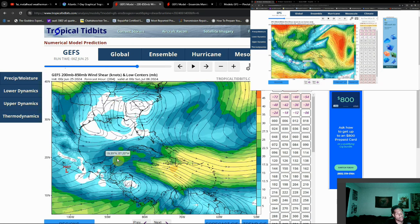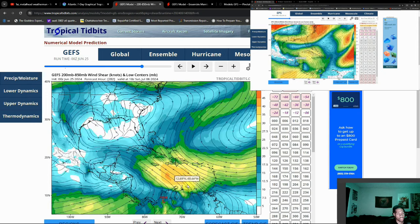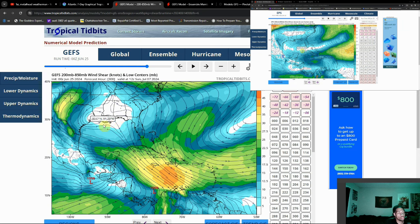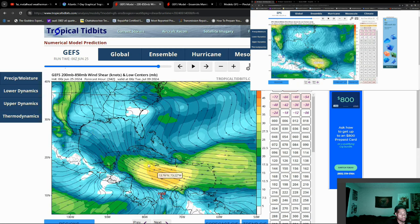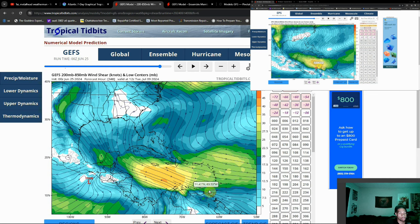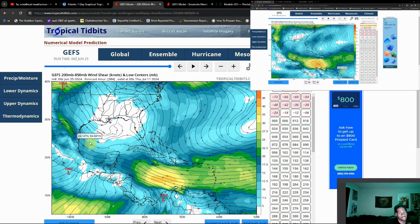Of course, as we go beyond that point, the question then becomes what else can we get to pop up over here and off to the east as well. Because if we can avoid this area and get into the Gulf, we might have something more notable to talk about. We still have our first system literally hanging just off the Antilles at the moment. But as we continue to go forward, I do expect an increase in activity.